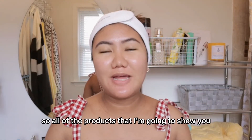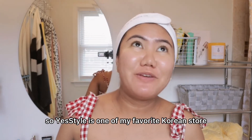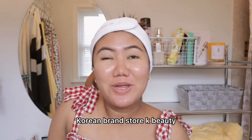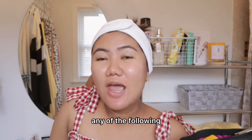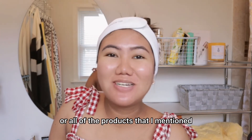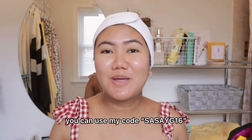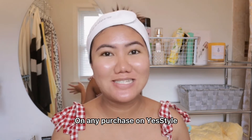All of the products I'm gonna show you are available at YesStyle. YesStyle is one of my favorite Korean beauty brand stores — K-beauty, Korean skincare. You can find all of the products I mentioned there. If you want to check out or purchase something, you can use my code SASAIG16 for an additional discount on any purchase on YesStyle.